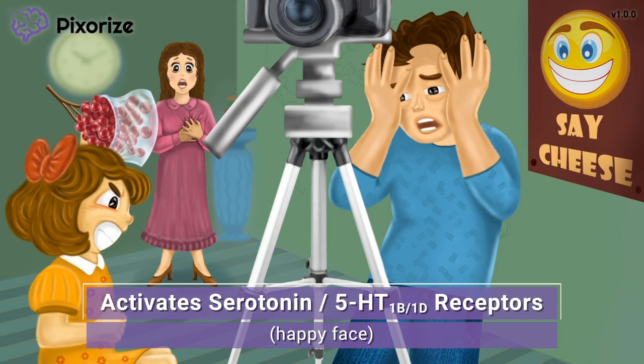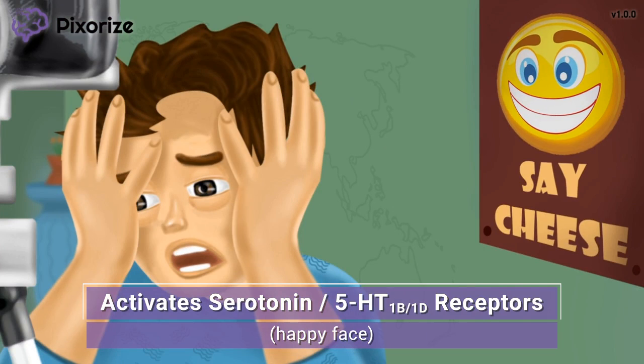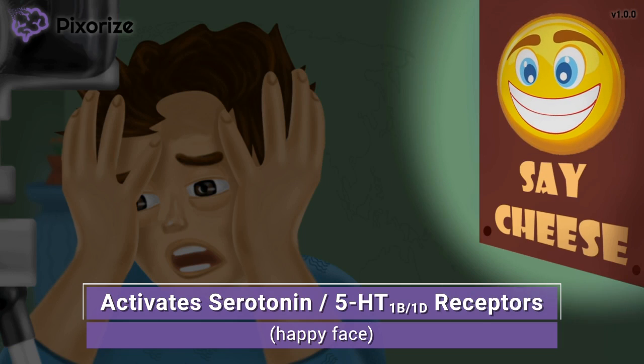This photographer is working really hard to get this girl to smile for a photo, but it's not going well. There's even a 'say cheese' poster with a giant smiley face right behind him. The giant happy face should remind us of serotonin — a happy face for serotonin, since serotonin is considered the feel-good neurotransmitter.